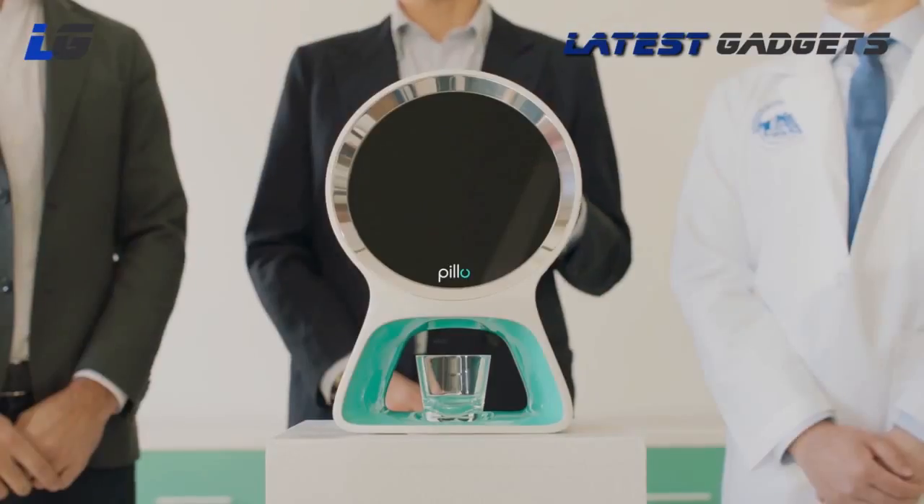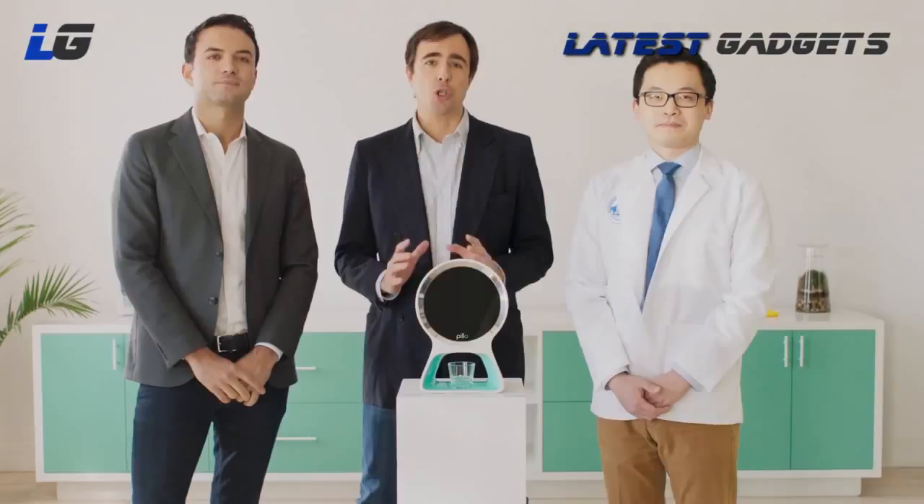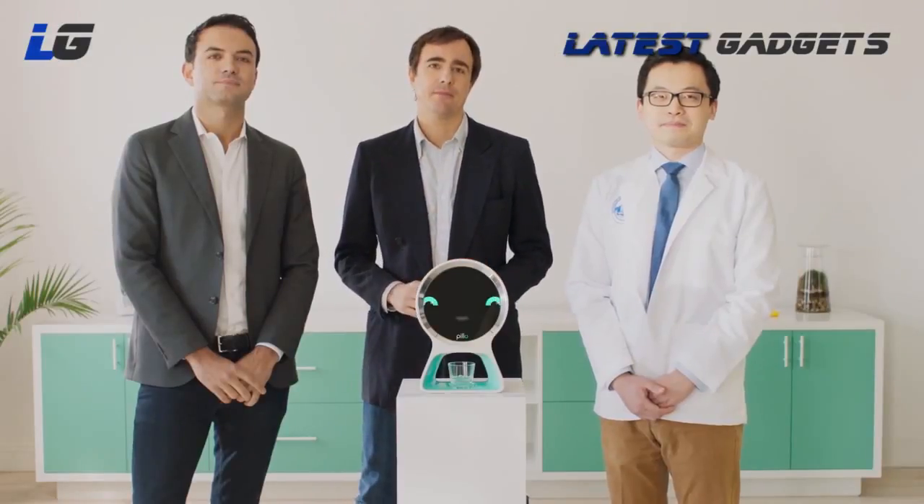We now ask you to join us as we enter the next exciting phase of bringing our prototype to production. Together we can reinvent the future of personal health. Thank you guys.